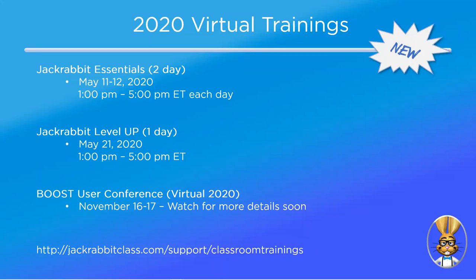No matter where you are, you will be able to attend. The virtual Boost conference will be November 16th and 17th, and as soon as we have more information, we will send that out. All information for our virtual classroom trainings can be found at jackrabbitclass.com/support/classroom-trainings.